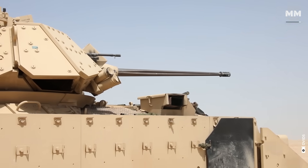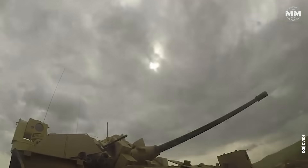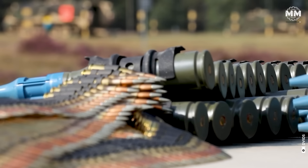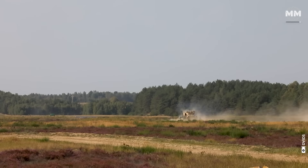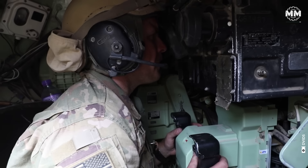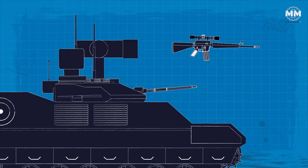The main armament is an ATK Ammunition Systems 25mm M242 Bushmaster chain gun, formerly Boeing Ordnance. The M242 has a single barrel with an integrated dual-feed mechanism and remote-feed selection. The IFV's arsenal also includes a 7.62mm coaxial machine gun, armor-piercing, sub-caliber and high-explosive ammunition. Bradley also has a TOW ATGM launcher. Infantry can fight from inside the vehicle using modified M16 rifles mounted in firing ports, although these ports were removed from the A4 version onward.